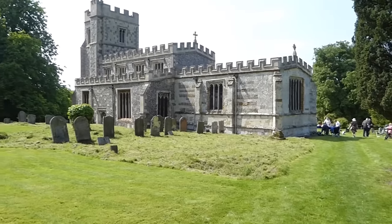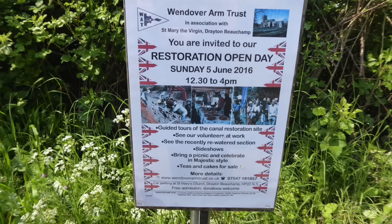Now don't get surprised people, but we are going into a church. What are you hoping to see today? Some water!